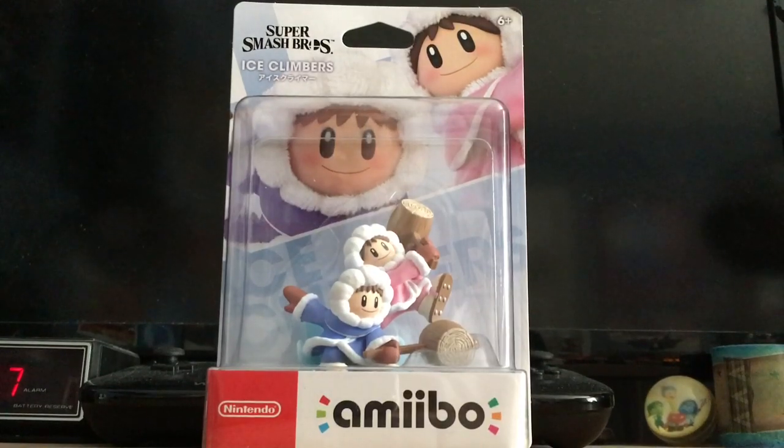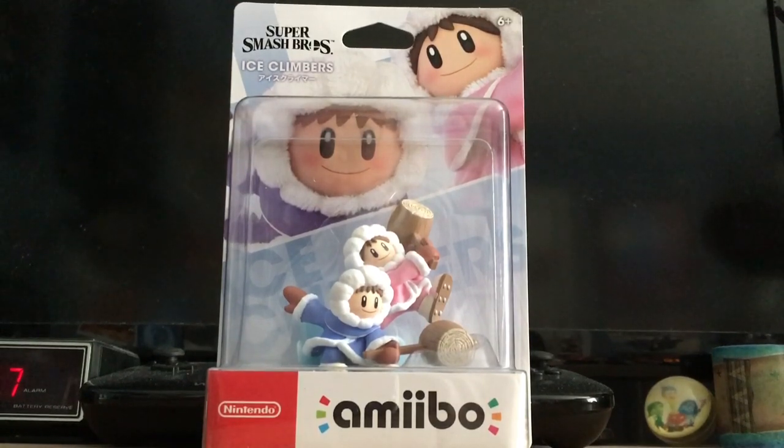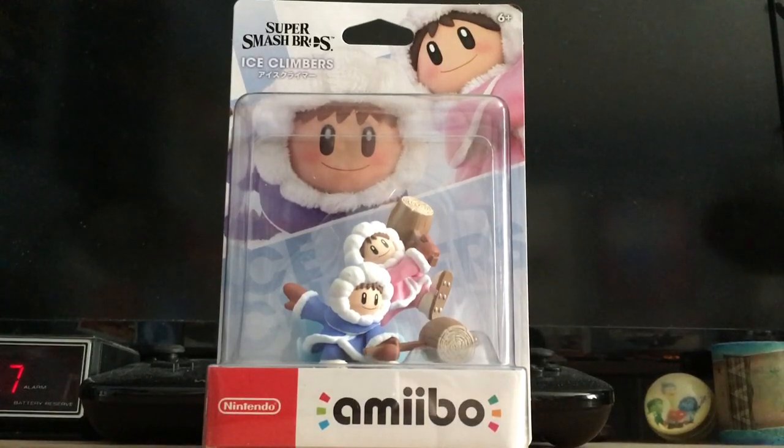Thank you, fellow Smash announcers — yes, you heard right guys, I finally got the brand new Ice Climbers Amiibo, so without further ado, let's finally open this thing up and see how highly detailed it is.